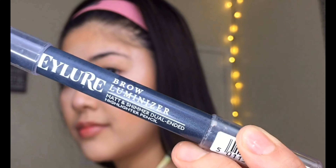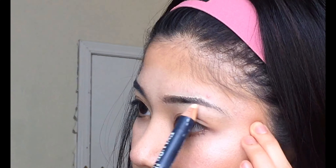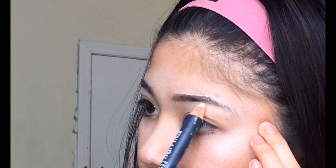Moving on to the eyebrow, I'm using my Illier Brow Illuminizer. But wait, did I pronounce it right? And now I'm going to be using my Anastasia Beverly Hills Pomade and my Brow Illuminizer number two.